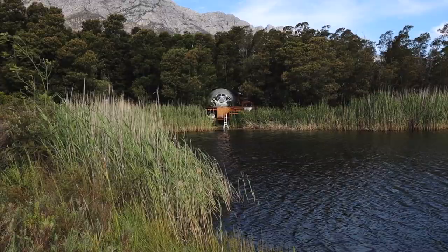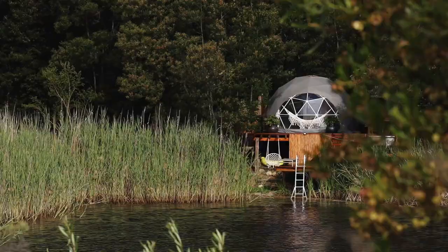Today I'm staying at a geodome. Hi, I'm Anna from 8 Hours Ahead and on today's unique accommodation video I'm staying at the geodome that you can see behind me. I just want to show you around, so let's go have a look.